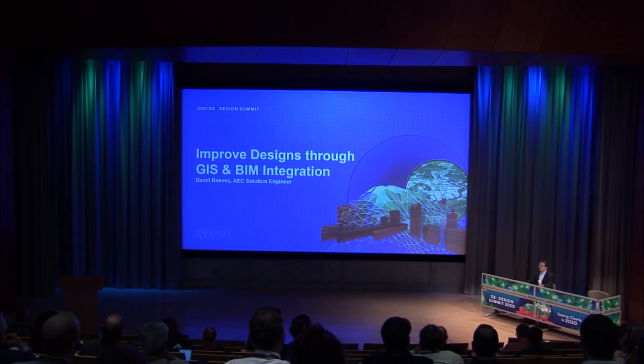Hello everyone. I'm David Reeves and I'm one of the solution engineers with Esri's architecture engineering and construction team. I've been working with AEC firms to show them, as well as learn from them, how we can improve our design workflows by integrating GIS data into their building information models.